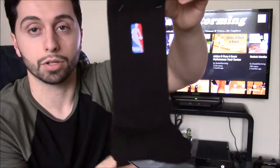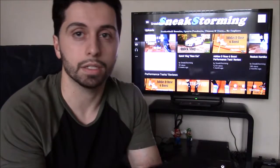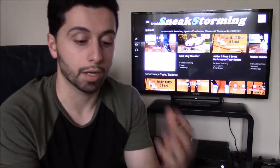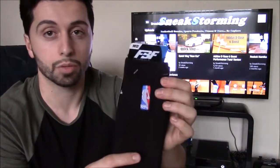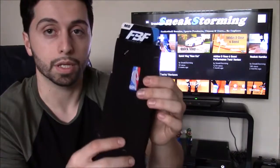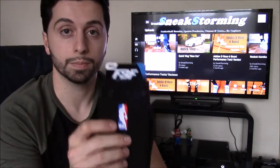Next is an NBA crew sock. I actually wear NBA crew socks to play in — if you haven't seen my video on NBA crew socks I'll leave a link in the description below, basically talking about how they compare to Nike Dri-FIT. FBF Originals were kind enough to send another pair and I actually enjoy playing in these, so I've got no problems with them at all.